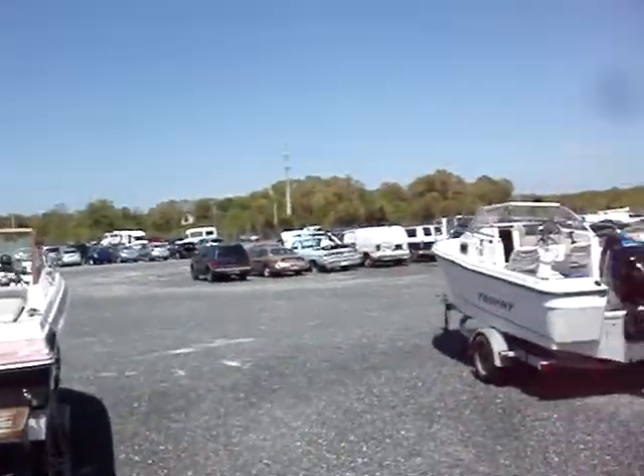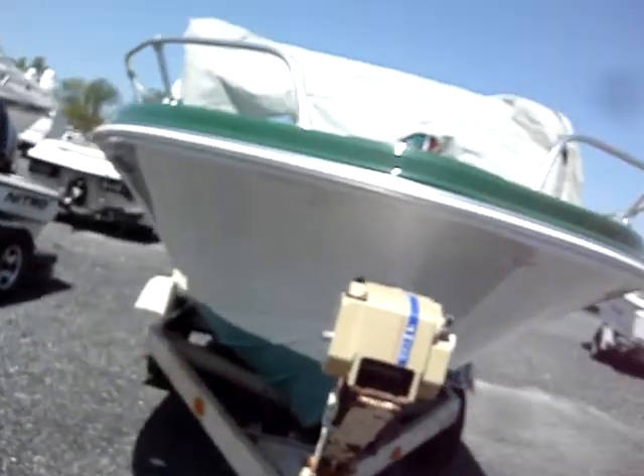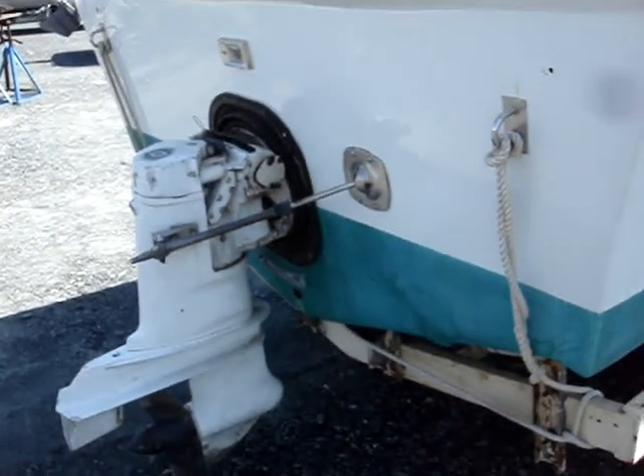The hull is in very good shape, all the way around nice and shiny. Last had a marine registration in 2002. So the outside of the boat is really neat. Actually this outdrive looks pretty good too — good prop and all.